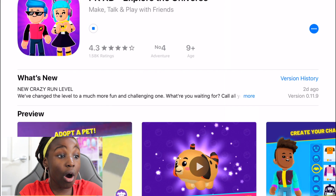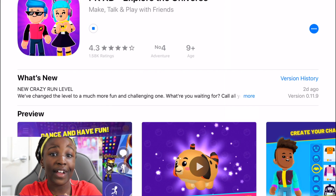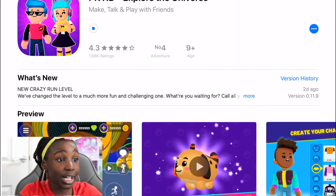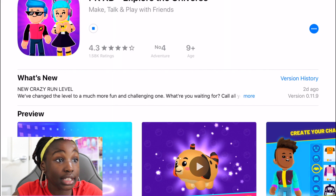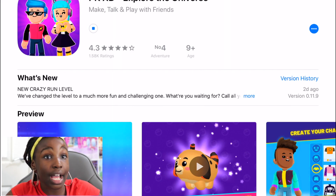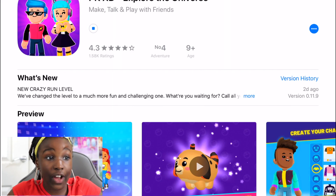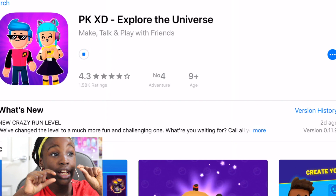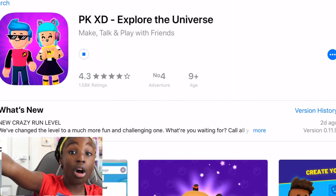That icon will come up and that means it is updating. You have to wait for it to go all the way around — it might take 10 minutes, 5 minutes, or just 10 seconds. Mine usually takes about 10 seconds to one minute, but if you're using a slower device, yours might take 10 minutes, so maybe make lunch or do something while you're waiting.